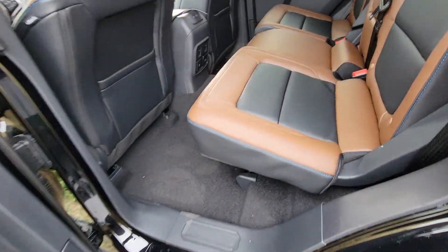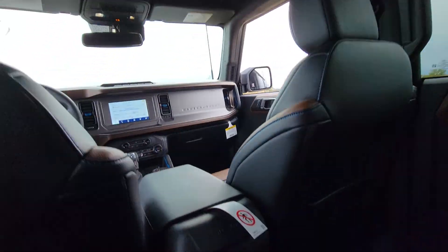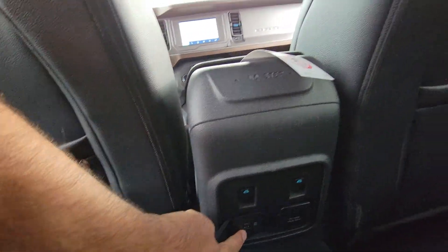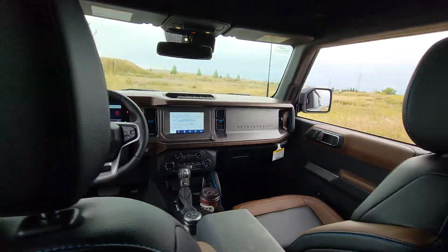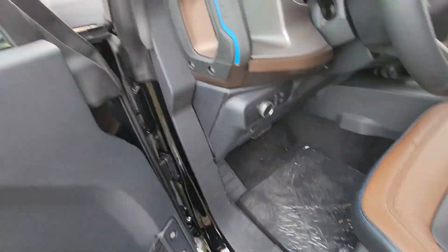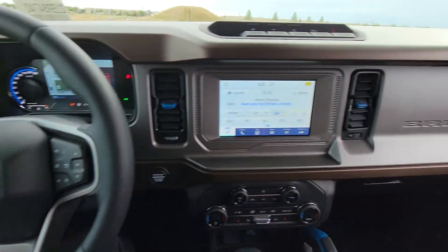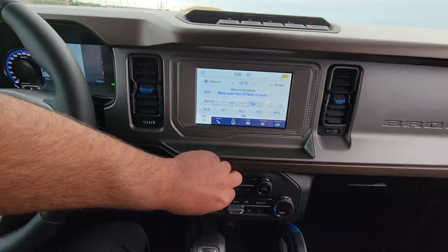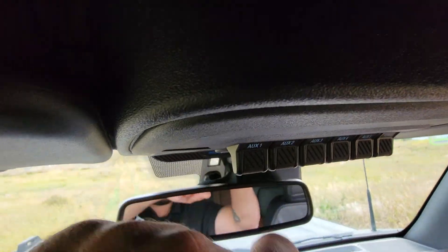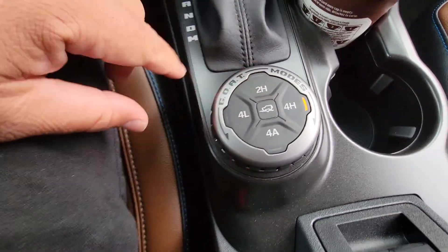It's got power heated leather seats. Let me show you the back real quick — beautiful. Got the power windows, a USB plug-in, a real 120V plug-in, and the oh-shit handle. There are tons of features I'm not going through — this is more of a quick video just to show you.